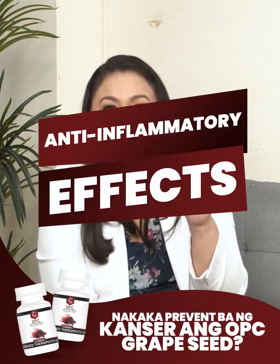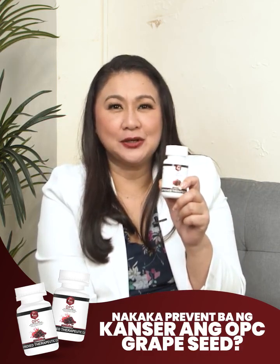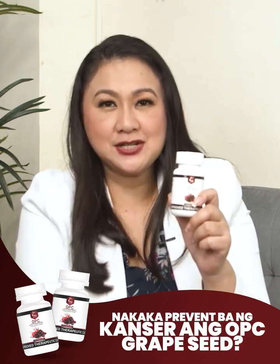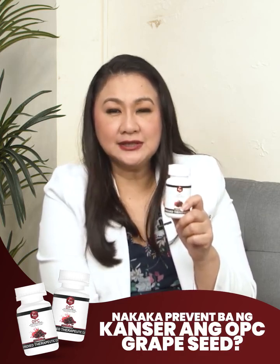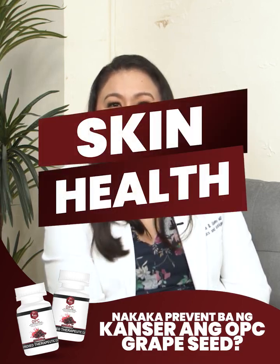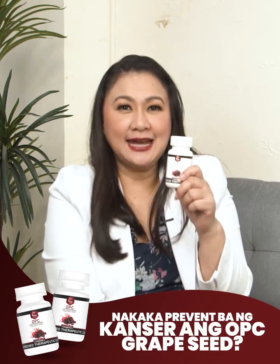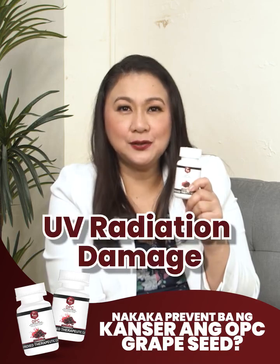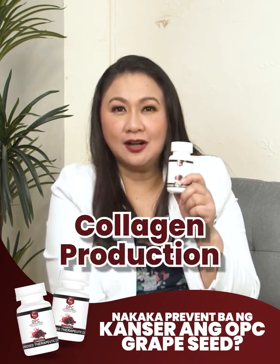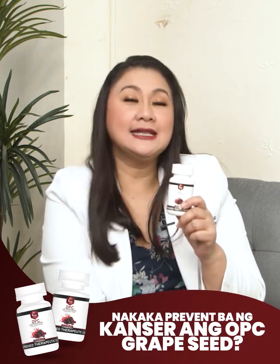Number 3: Anti-inflammatory Effects. Dr. Vita OPCs are well known for their anti-inflammatory effects that may help reduce inflammation in the body. Chronic inflammation is linked to several health conditions, so reducing inflammation can have a positive impact on your overall health. Number 4: Skin Health. Dr. Vita OPC may support skin health by protecting against UV radiation damage, promoting collagen production, and reducing the appearance of wrinkles. They are often used in skin care products.